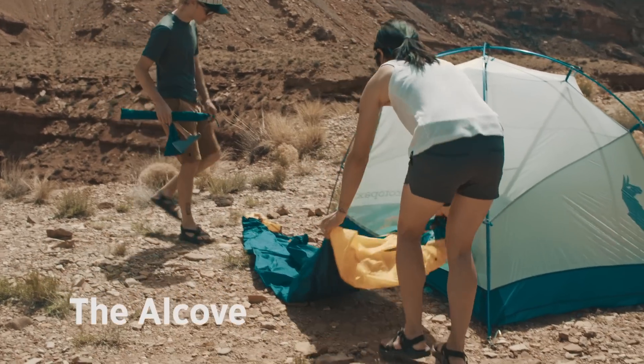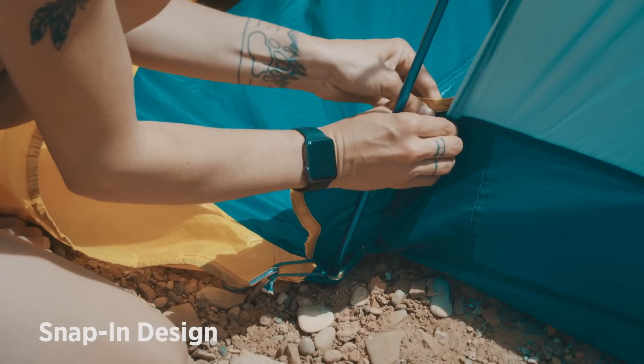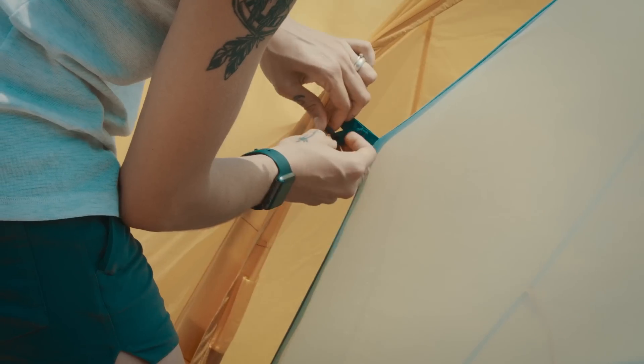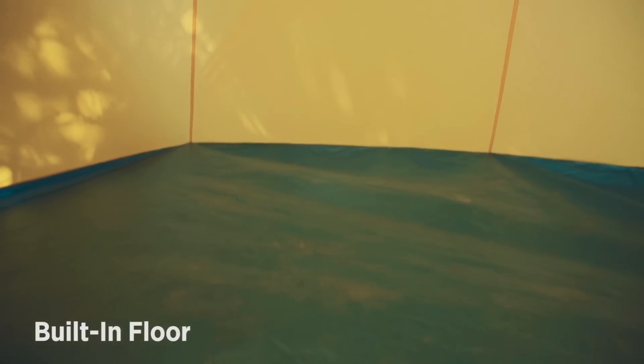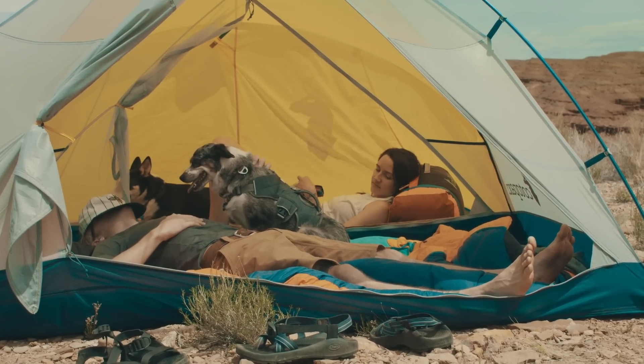Now to the alcove, also known as the tent's guest room. It's a separate shelter that seamlessly integrates with your Inti2, effectively doubling the space for two extra people or added gear. Many other tent makers use some type of vestibule or awning and claim it adds living space, but only ours features a built-in floor to create more space that protects you from the ground up, just like your tent.